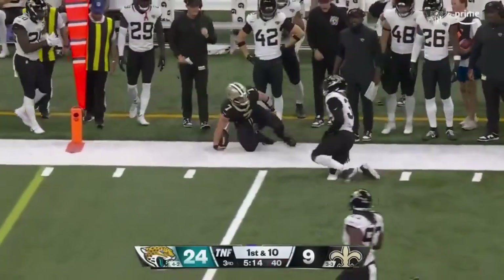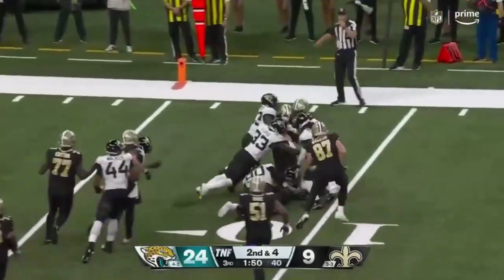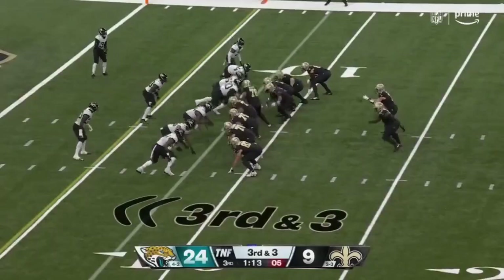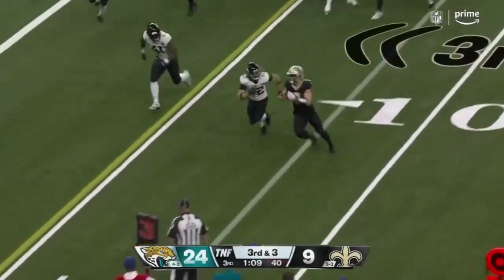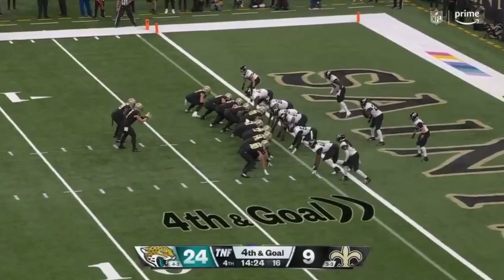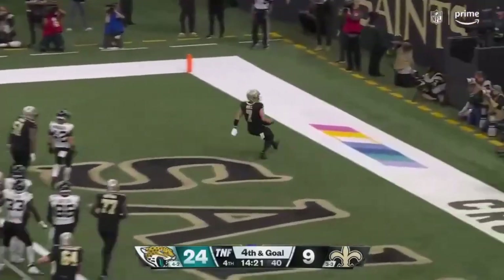Hill tackles in the open. Hill takes the snap. He takes it, and Hill looking for that first down — should have it. The defensive tackle in the backfield. Hill — they get the touchdown.